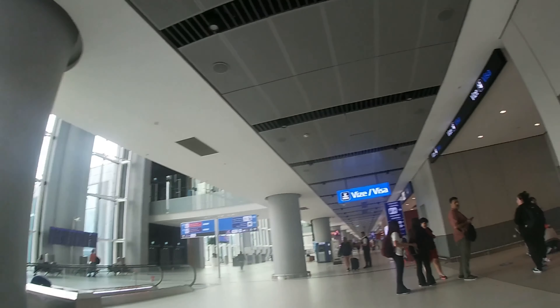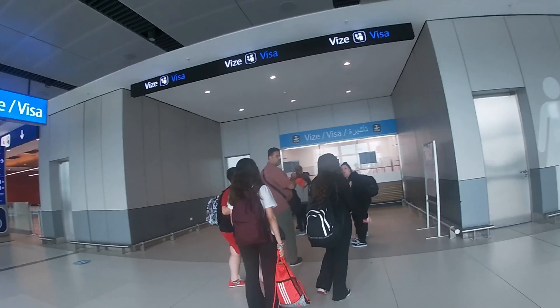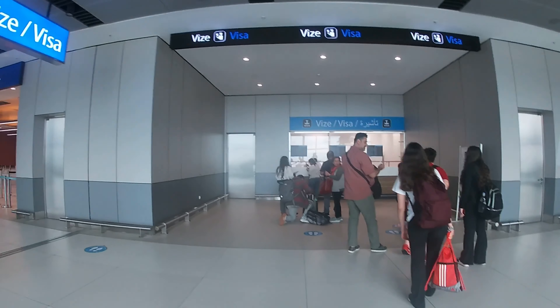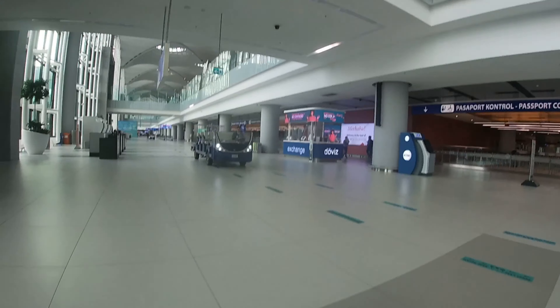Sejak Desember 2021, pemerintah Turki membebaskan visa untuk warga negara Indonesia yang hendak berkunjung ke Turki dengan durasi kunjungan maksimal 30 hari.